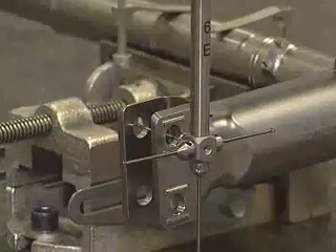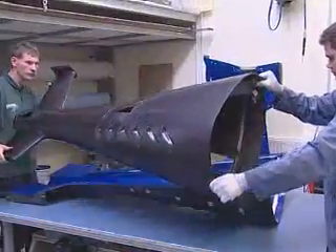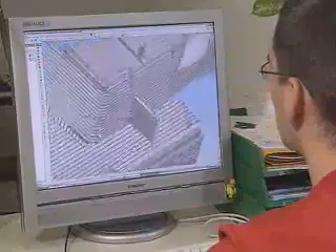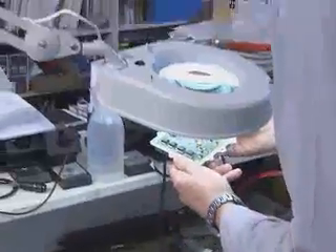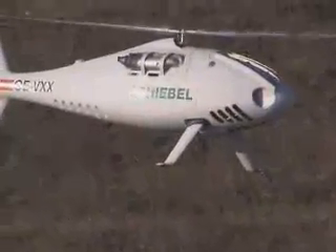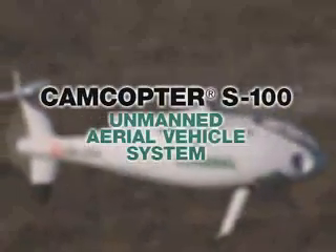Born from fire. Machined to exacting aerospace specifications. Crafted from the latest in composite materials. Controlled by state-of-the-art software and electronics. This is the Camcopter S-100 — the next generation tactical vertical takeoff and landing unmanned aerial vehicle from Schiebel.